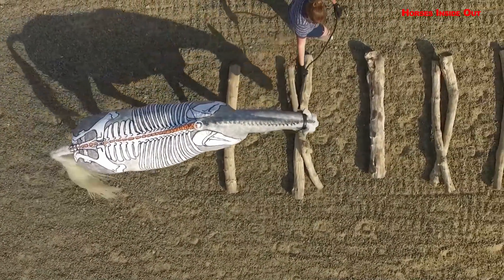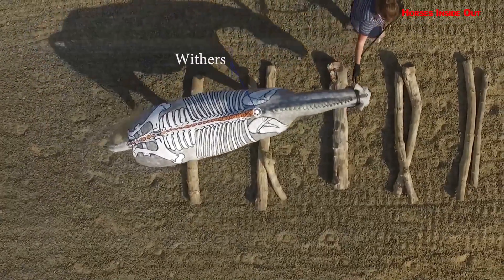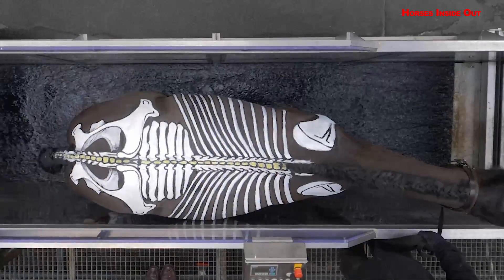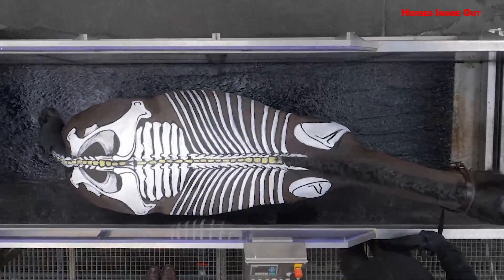Studying horses from above, both overland from drone footage and on an aqua treadmill, illustrates the effect of gait, speed, poles and water height on back movement.